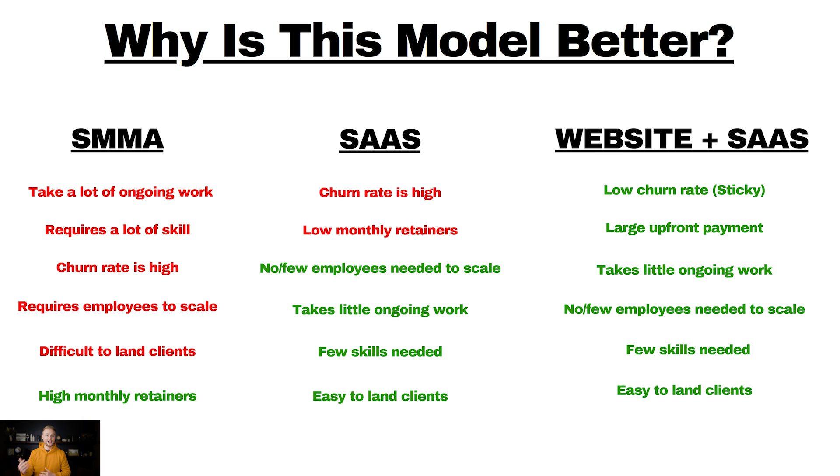If you want to scale, it takes a lot of employees. It's very difficult to land clients at $1,000 to $3,000 a month retainers. The benefit is that you can charge multiple thousands per month, so you don't need a ton of clients to make solid money — but ultimately all the cons outweigh the pros. Jumping over to SaaS: a large software platform with lots of features can be overwhelming, and many clients cancel after a few months because they don't have time to learn it. It has low monthly retainers — only a few hundred dollars a month — so it takes a lot of clients to make solid money. But the benefit is you can run it as a one-man team with little ongoing effort, and you don't need many skills besides sales to land clients.